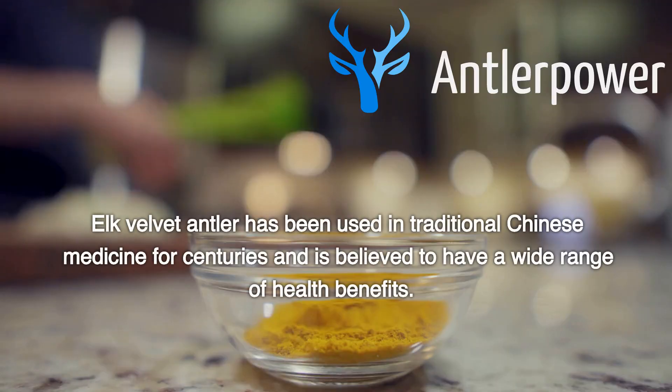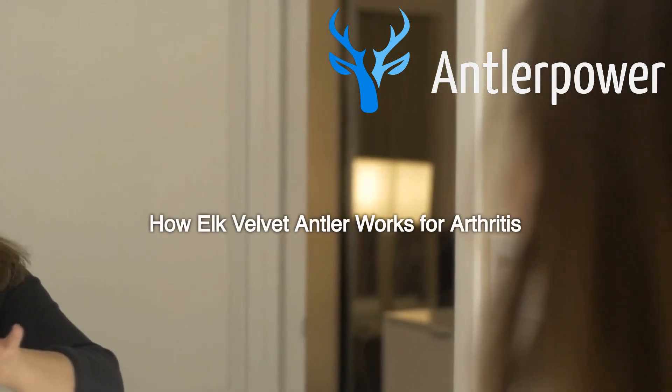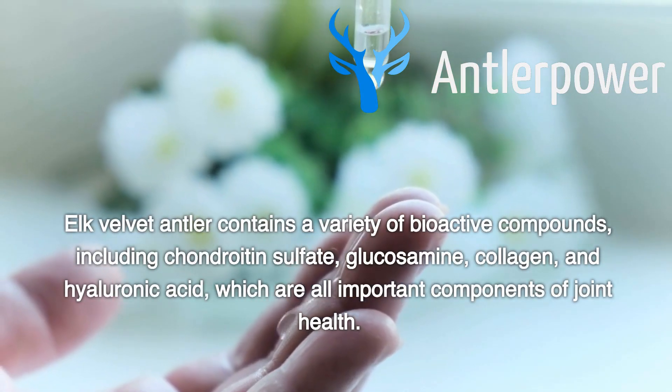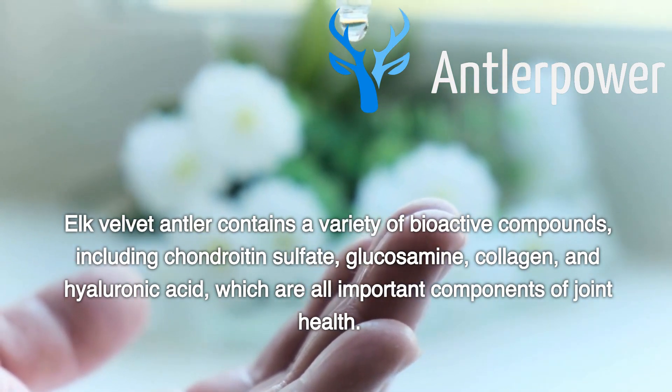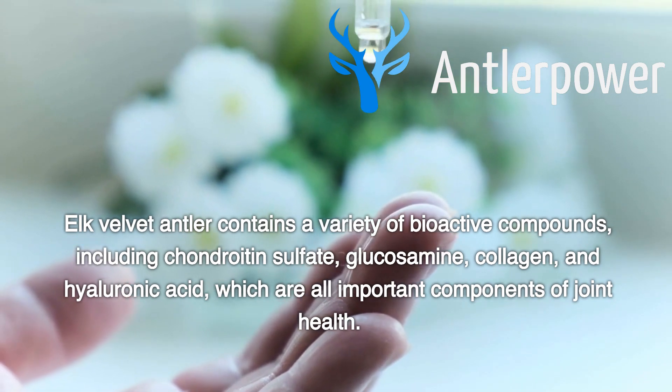Elk Velvet Antler has been used in traditional Chinese medicine for centuries and is believed to have a wide range of health benefits. How Elk Velvet Antler Works for Arthritis: Elk Velvet Antler contains a variety of bioactive compounds, including chondroitin sulfate, glucosamine, collagen, and hyaluronic acid, which are all important components of joint health.